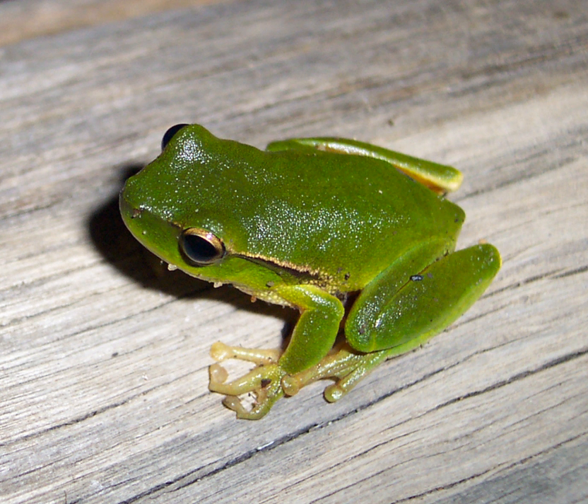Sources: Anstus, M. 2002. Tadpoles of Southeastern Australia. Reed New Holland, Sydney. Robinson, M. 2002. A Field Guide to Frogs of Australia. Australian Museum, Reed New Holland, Sydney. Frogs Australia Network Frog Call available online. Frog and Tadpole Study Group.